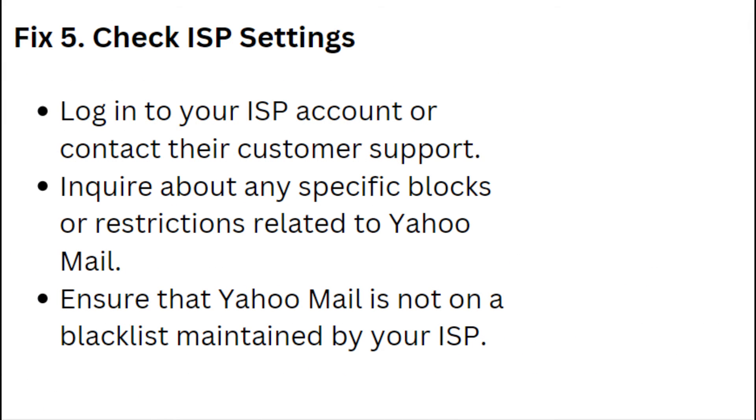Fix 5: Check ISP Settings. Login to your ISP account or contact their customer support. Enquire about any specific blocks or restrictions related to Yahoo Mail. Ensure that Yahoo Mail is not on a blacklist maintained by your ISP.